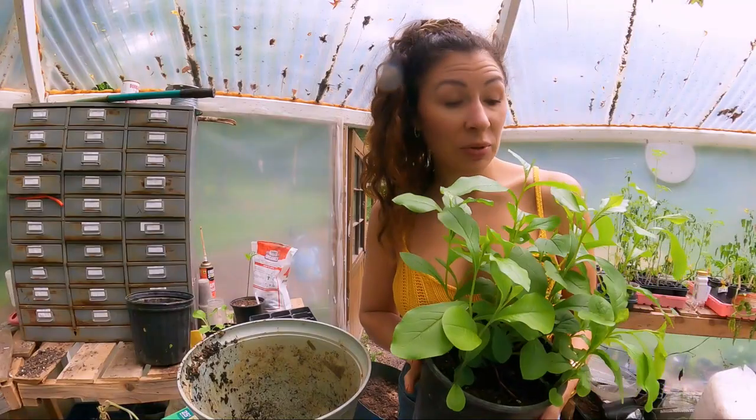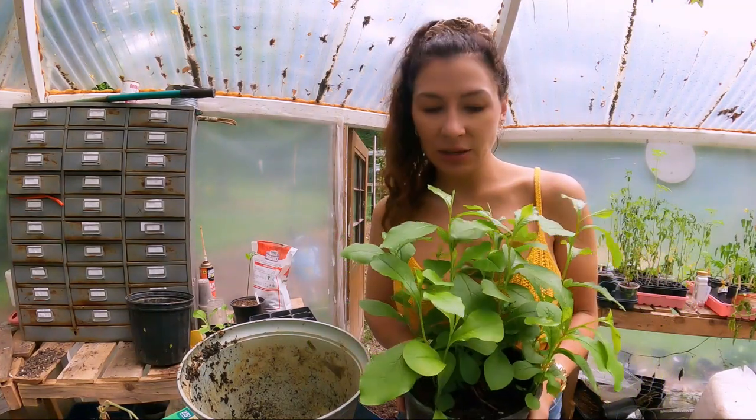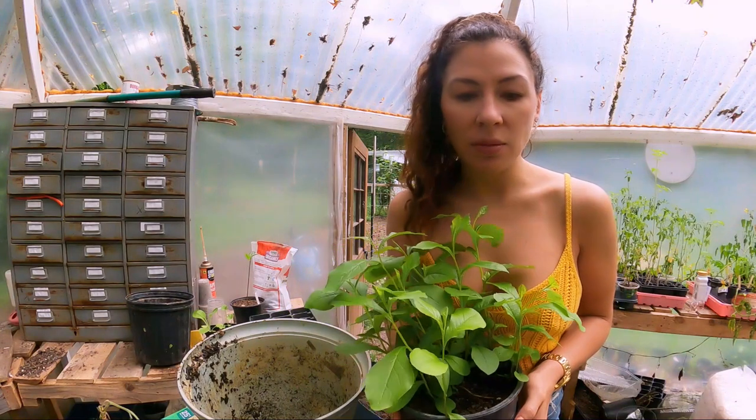This is called a plumbago and it was my Mimi's very favorite flower. She was an amazing gardener.